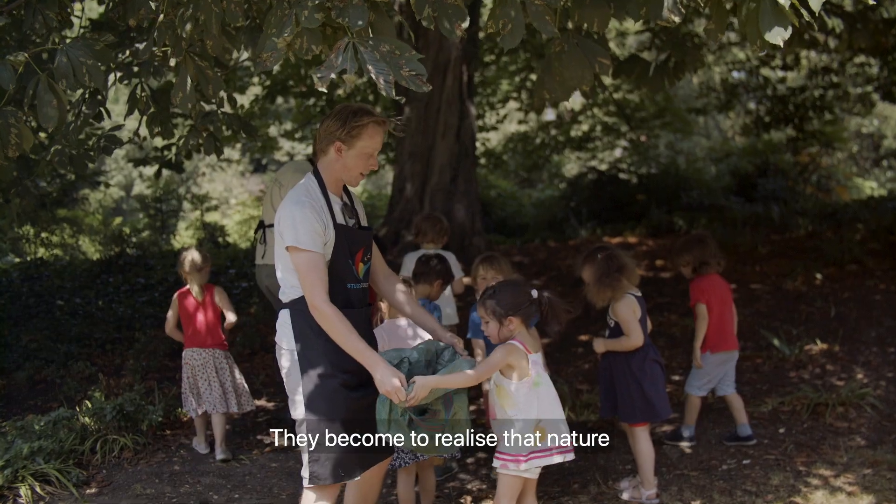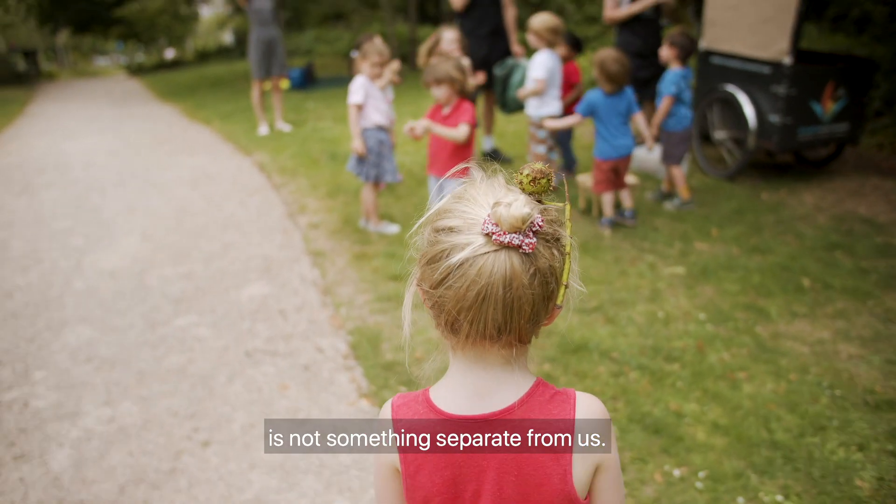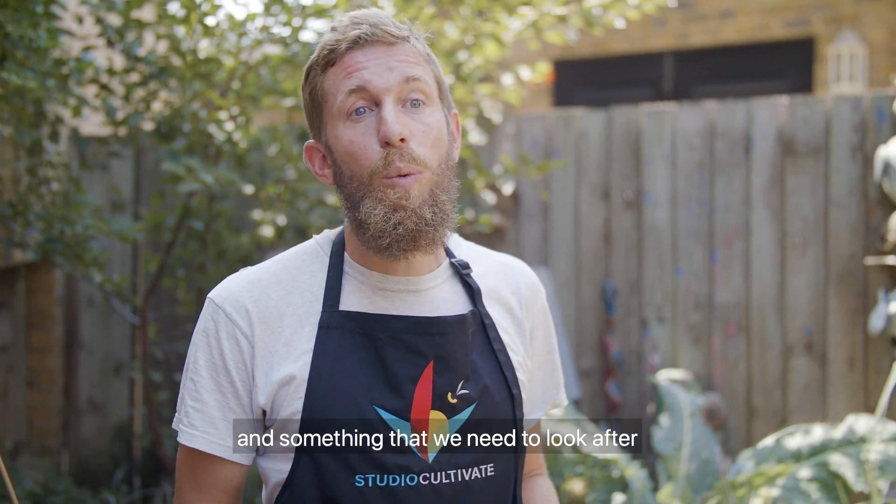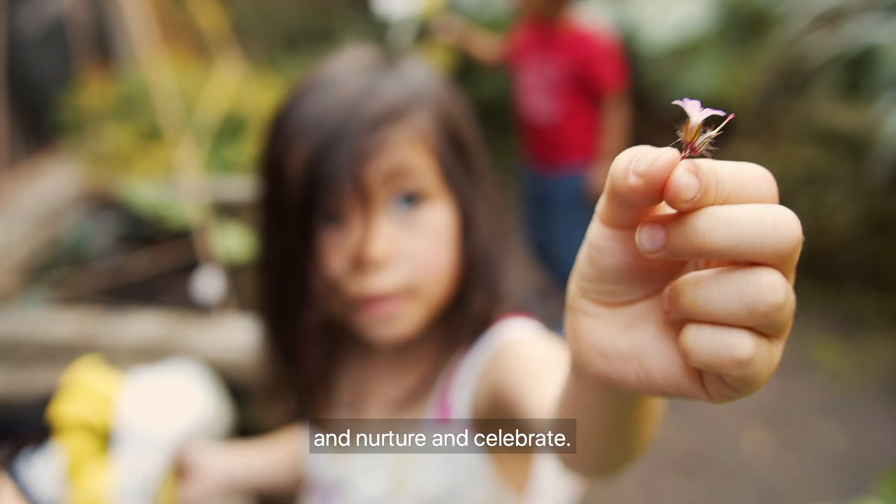They've come to realise that nature is not something separate from us — it's something that surrounds us, something we're very much part of, and something that we need to look after, nurture, and celebrate.